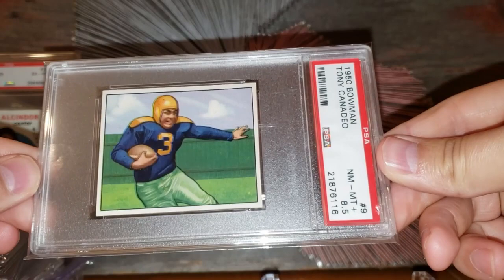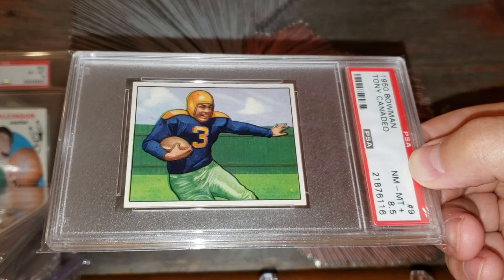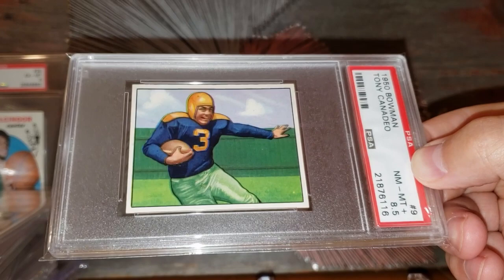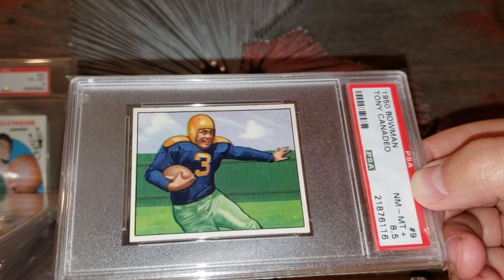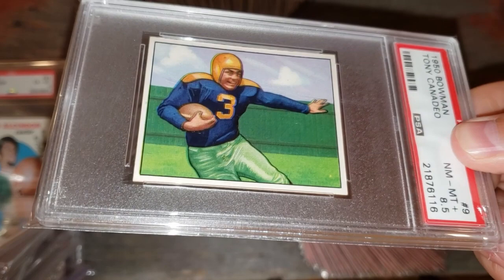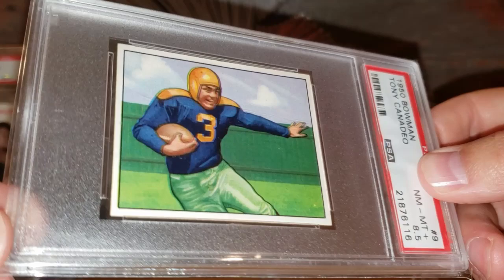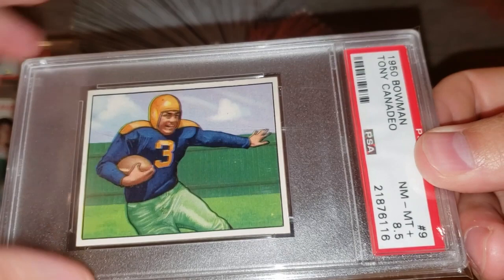Number 14 on the list: the 1950 Bowman Tony Canadeo rookie card. He's one of the six Packers with their number retired — a running back in the '40s and '50s. This one's graded an 8.5 with about 7 graded higher, no 10s. A really nice high-quality example. I'd put this in that $1,500 range. When I purchased it from an auction house I paid around $2,000, but a few more nines have been graded since then, which has brought the 8.5 values down a little.